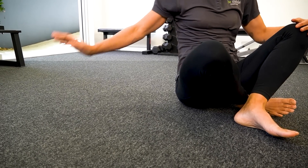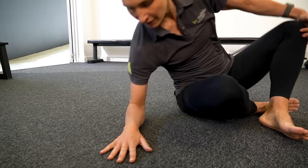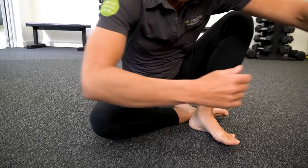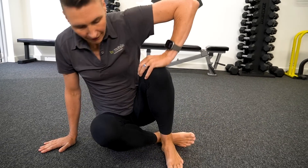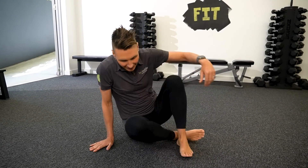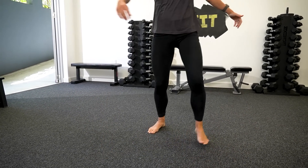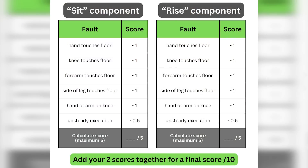One point is deducted if you have to touch the floor with a hand, touch the floor with a knee, touch the floor with a forearm, touch the floor with the side of your lower leg, or touch your knee or thigh with your hand. An additional half point is deducted for an unsteady execution if a partial loss of balance occurs during the action. You apply this same scoring criteria to both the sit and rise components of the test.